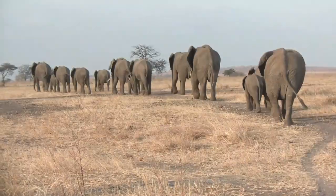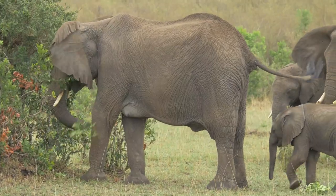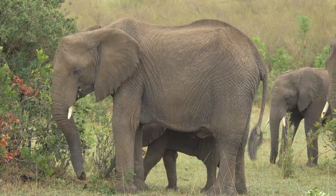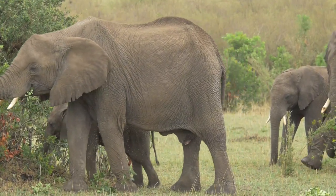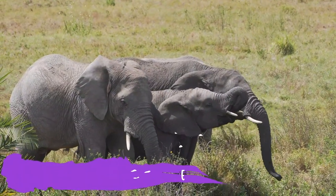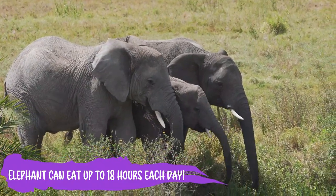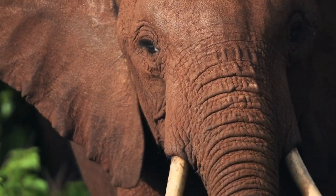Elephants migrate or travel in search of food. They eat only plants, including grasses. Each day an adult elephant may eat 300 pounds of food and drink 200 liters of water. They may consume grass, herbs, and fruit for up to 12 to 18 hours each day.